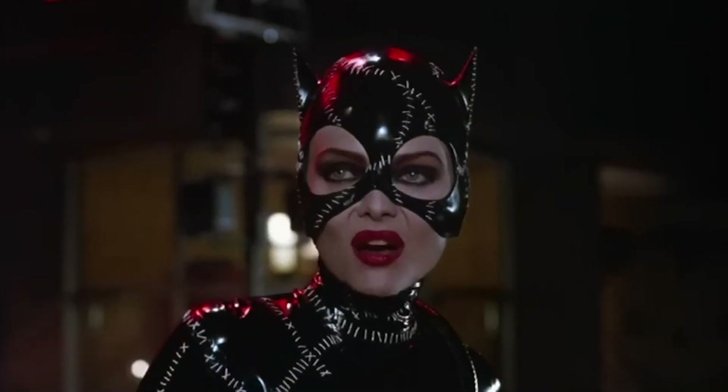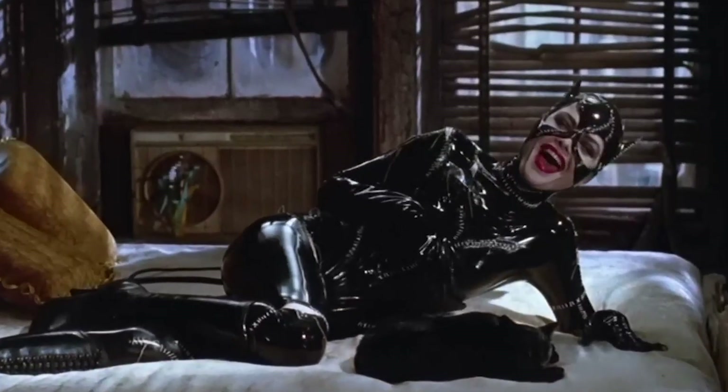Looking back at Batman Returns now, there was so much that was iconic. We can start with the character design of Catwoman — it was flawless. This is still the depiction that comes to mind first when I think of the character, and same with Batman. It's never not fun to watch Batman do his thing. The black and yellow armored suit was perfect, except for the fact that he couldn't turn his head, and this might be the coolest iteration of the Batmobile out there.